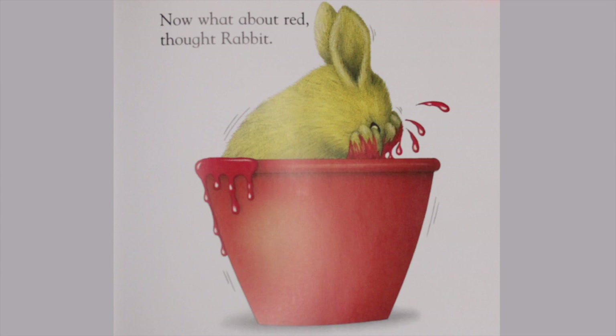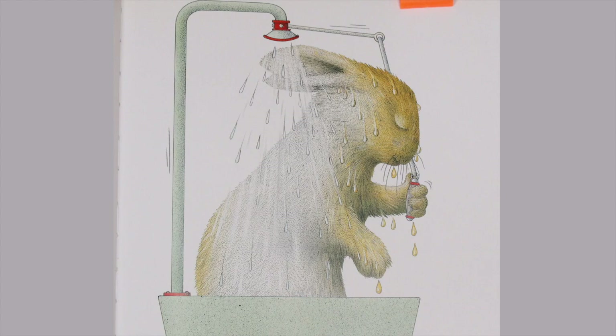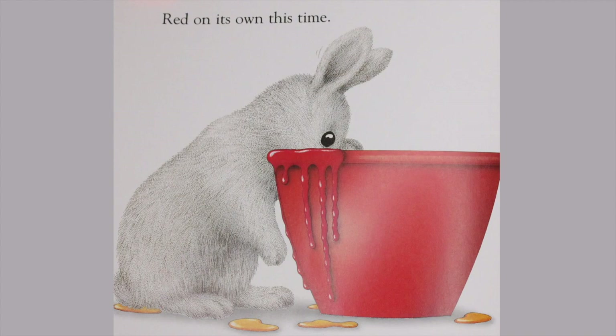Now, what about red, thought Rabbit? She hopped right into red. If you mix yellow and red, what happens? We're about to find out. What's this, orange rabbit? Look, red and yellow together make orange. Time for a wash, thought Rabbit. Get all that paint off. That's got to feel good.